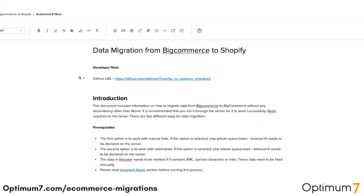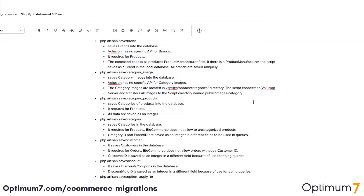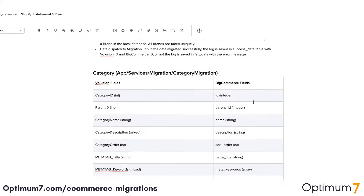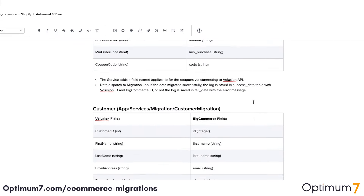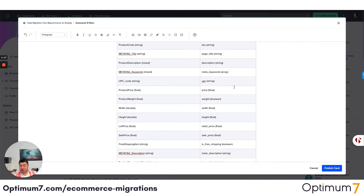This documentation shows migration from BigCommerce to Shopify, but it's essentially the same documentation we've created for all the different platforms. The steps might change, the details might change, the API might change, but the process remains the same. As you can see, we have database commands, migration commands, and the entire URL structures, because different platforms have different URL structures and different special character limitations.